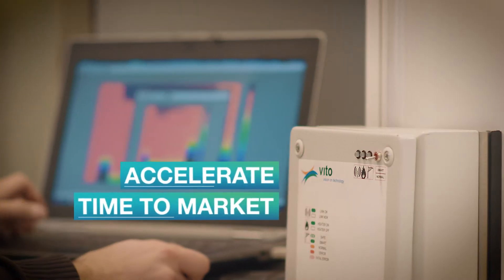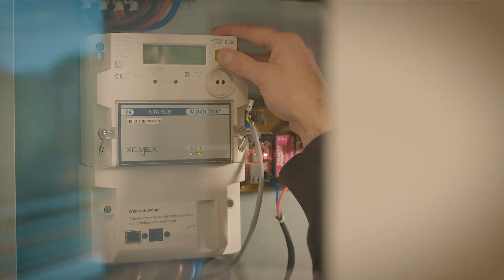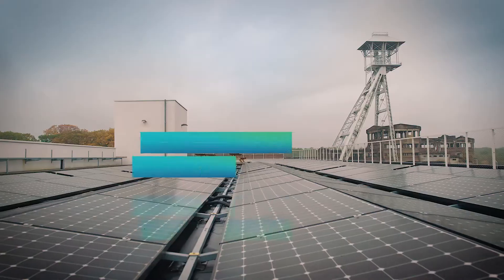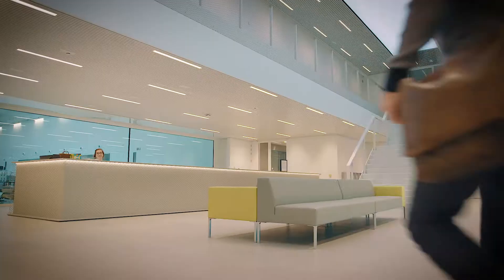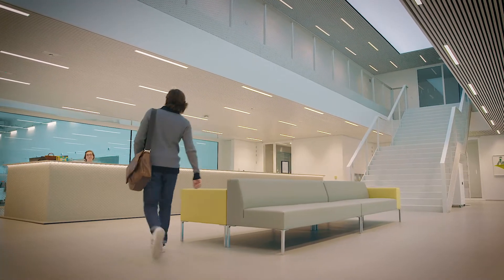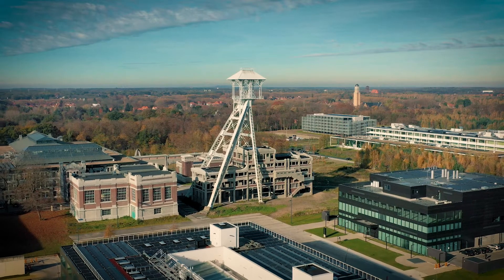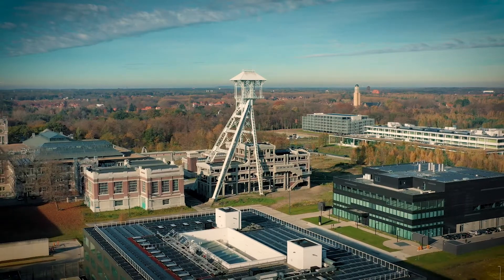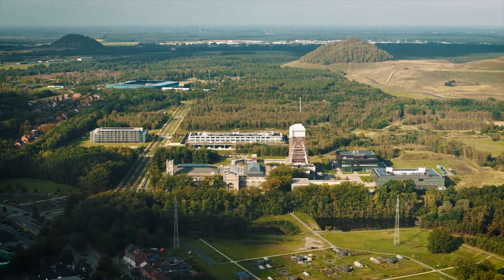Do you want to accelerate the time to market for your products by innovating with us? Do you want to be a visible part of OpenTour Living Lab by investing in or making use of innovative infrastructure? Would you like to be part of this ecosystem by being physically present at Tor Park in the immediate vicinity of OpenTour Living Lab? Or perhaps just some more information? Contact us.